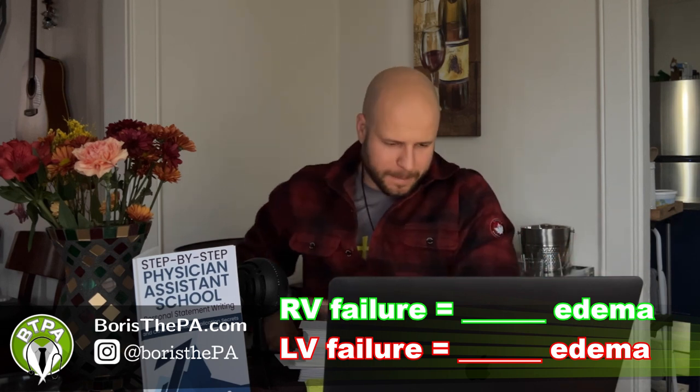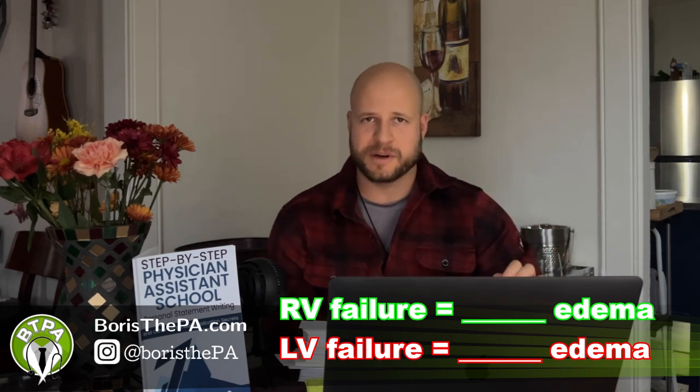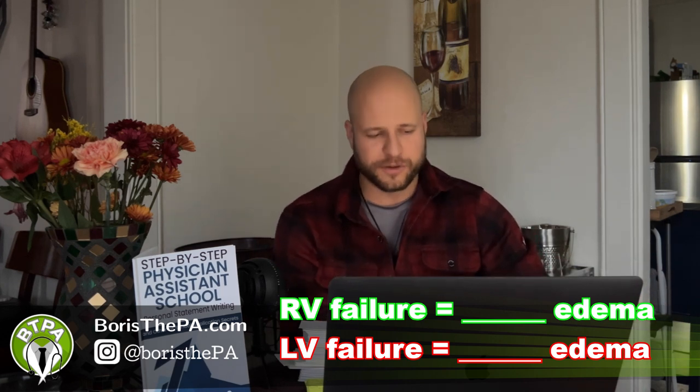And the answer is: left ventricle failure gives you peripheral edema — so pedal edema, feet, ankles, lower extremities most commonly — gives you peripheral edema.